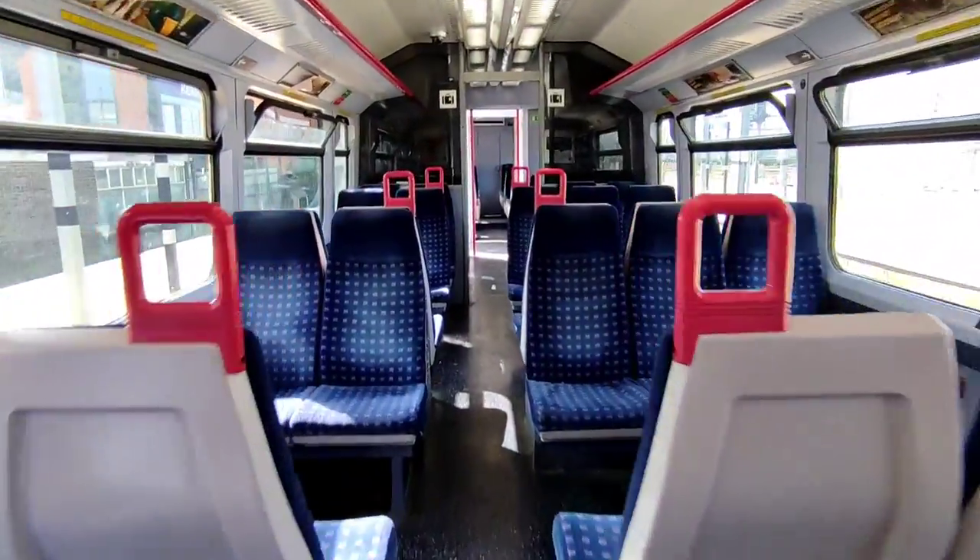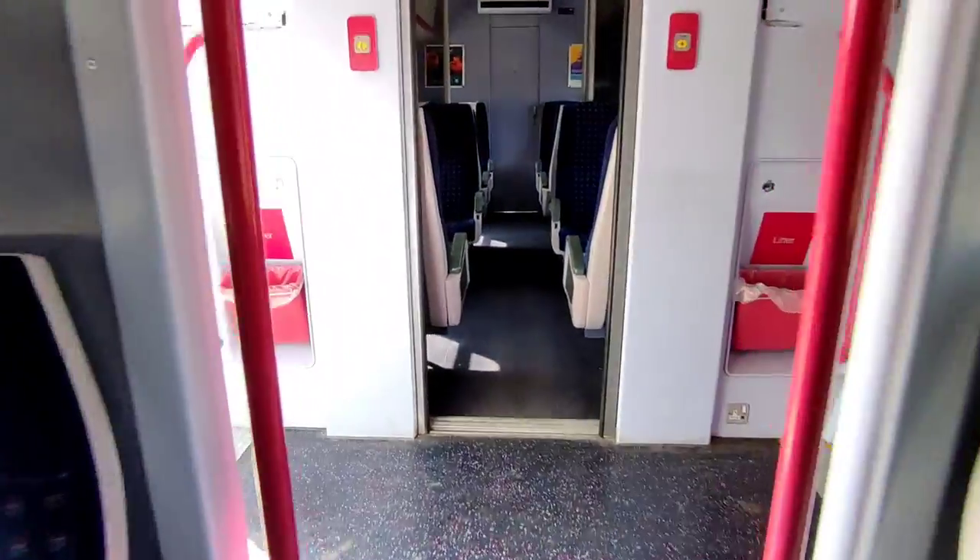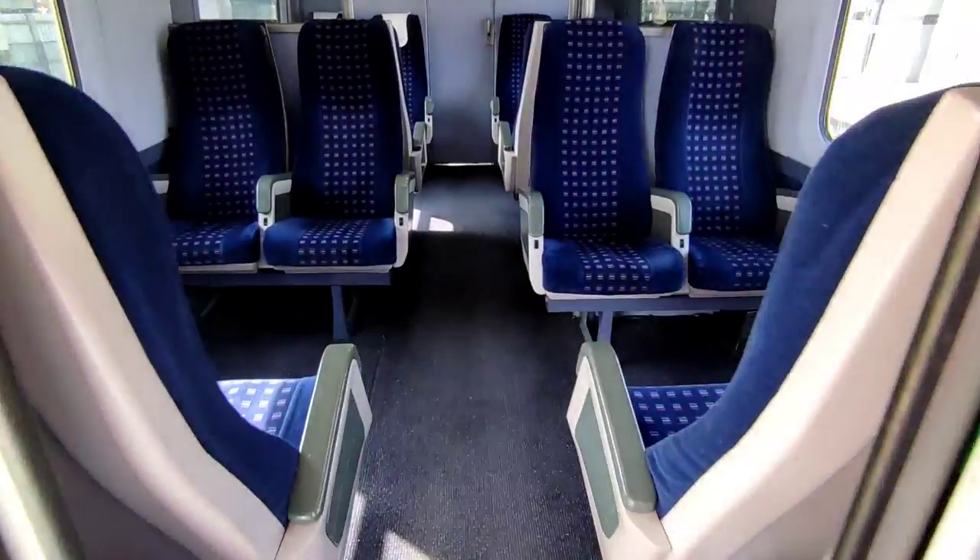Seating is unreserved and comes in a 3 plus 2 configuration. However, there is a little declassified first class section on these units, which I'll sit in for today's journey.